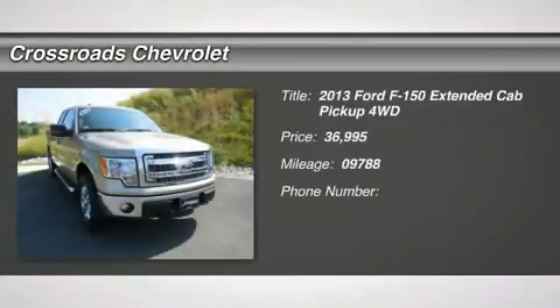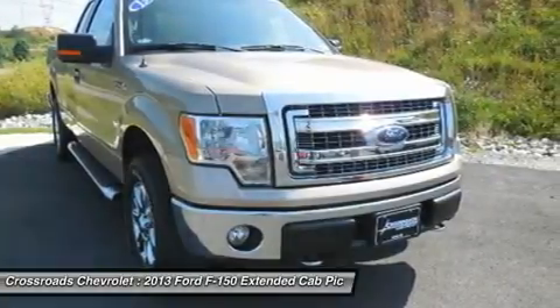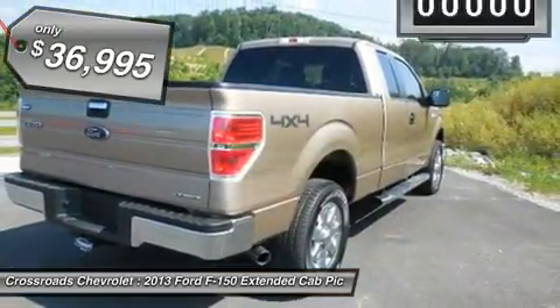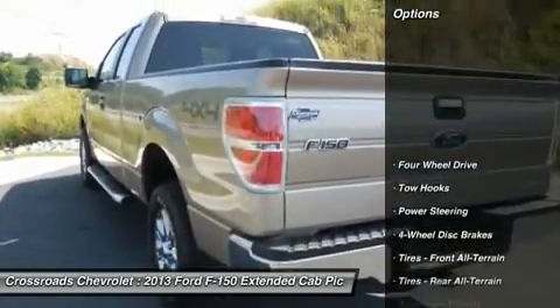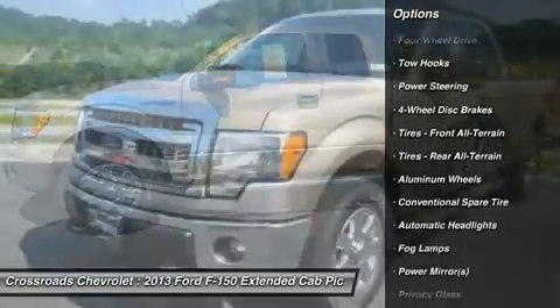One owner vehicle with 9,000 miles. Electric seat adjustment, electric foot pedal adjustment, power windows, power locks, power mirrors, driver's side lumbar support, voice command, cruise control, keyless entry, towing package, black leather interior with tan accents, black carpet flooring, CD/AM/FM/XM radio with auxiliary and